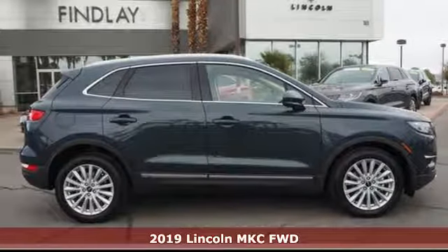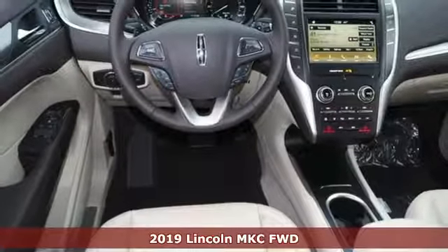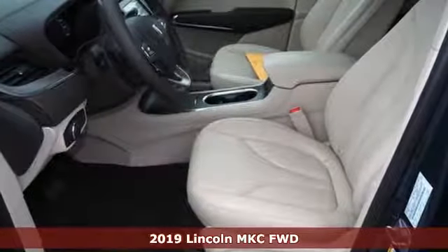Here's a new 2019 Lincoln MKC. No matter what path you're on, you'll stay composed in this Lincoln MKC.